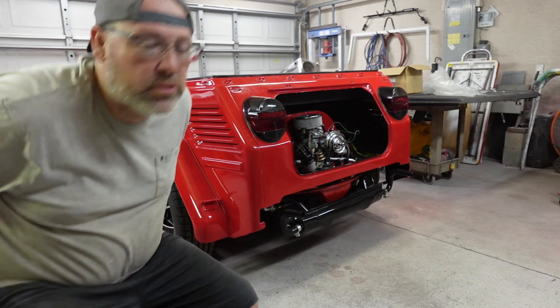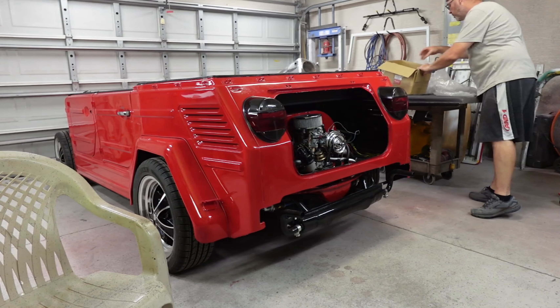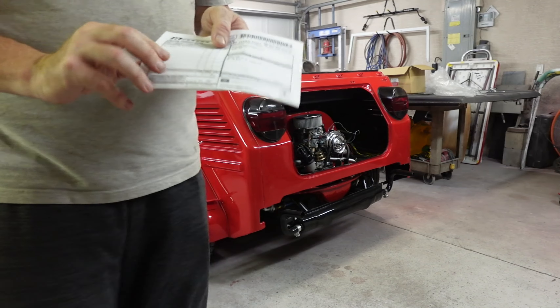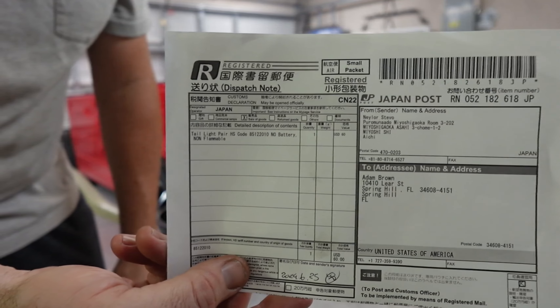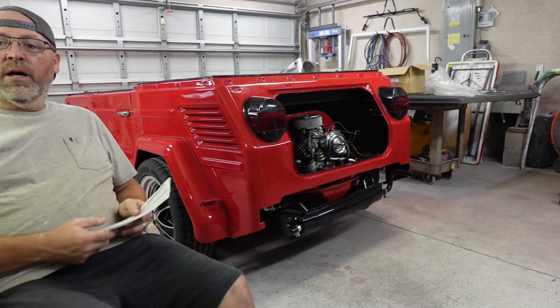Which is interesting because — I'll show you something kind of cool. Some of you might geek out over this. If it came from Japan, you'd expect this: the receipt and everything is all in Japanese, which is kind of cool. I thought that was neat.